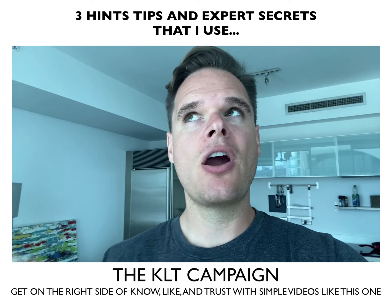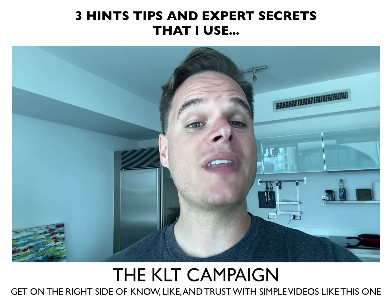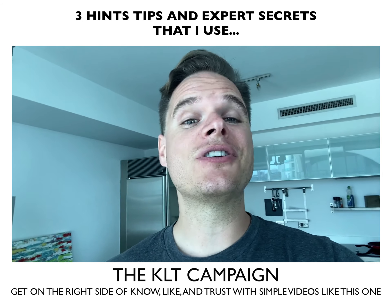Get people knowing your client's face, remembering your client's name, and realizing that your client is not a fly-by-night organization that's worth trusting those hard-earned dollars to.